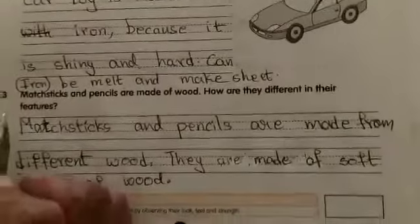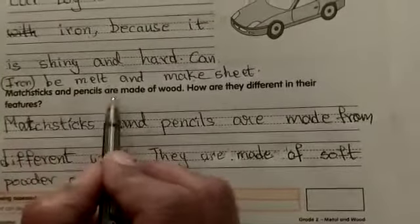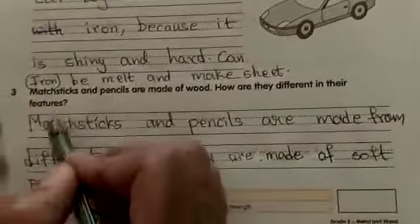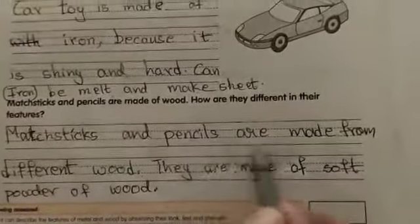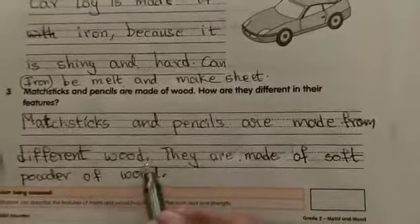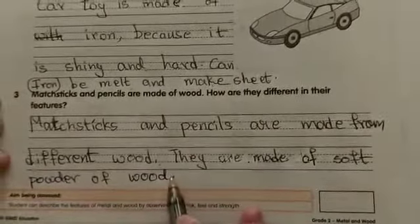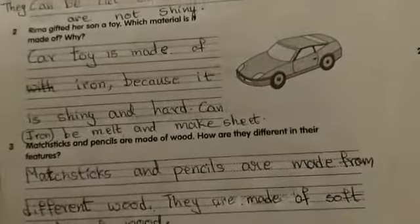Third question: Mastix and pencils are made of wood. How are they different in their features? Answer: Mastix and pencils are made from different wood. They are made of soft powder of wood. Write this neatly, children.